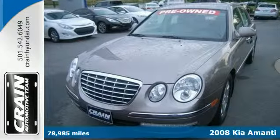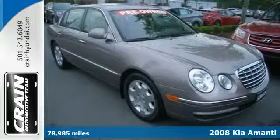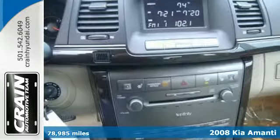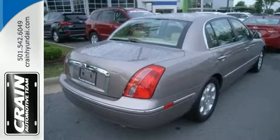It's a 2008 Kia Amante. It comes standard with power heated mirrors, power driver and passenger seats, climate control, a leather-wrapped steering wheel, and an awesome AM-FM CD audio system.